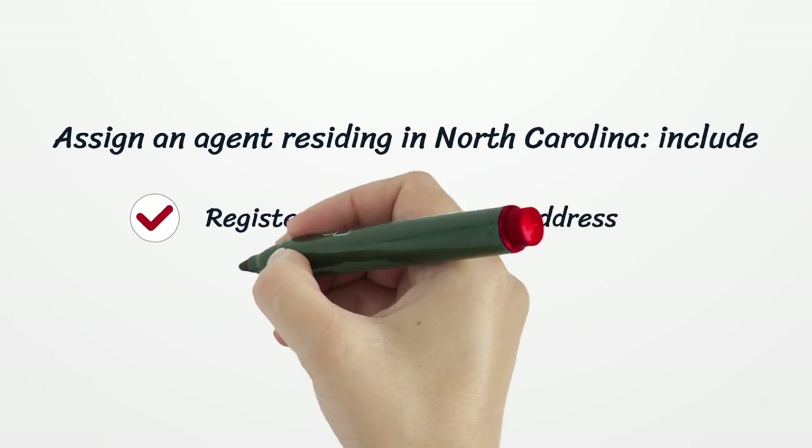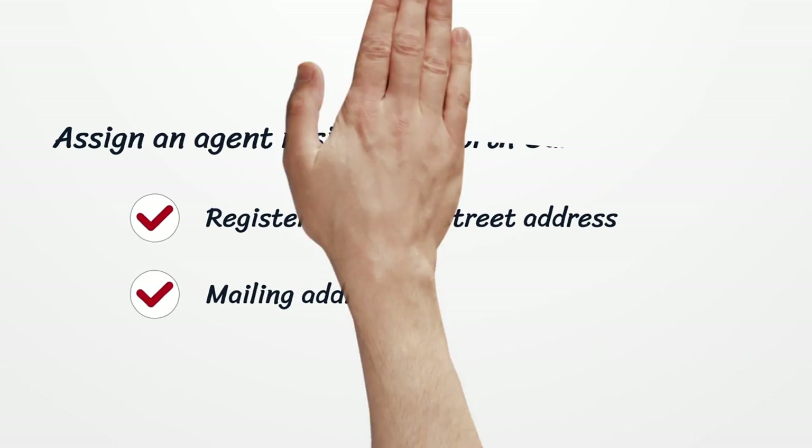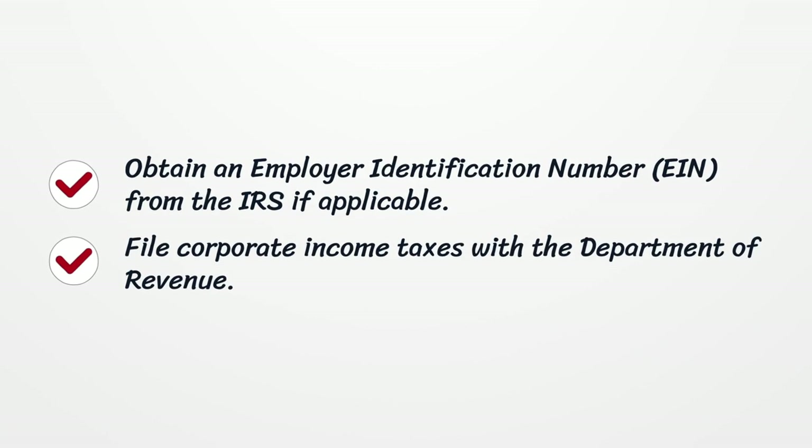Assign an agent residing in North Carolina. Include the registered agent's street address and mailing address. Obtain an Employer Identification Number (EIN) from the IRS if applicable. File corporate income taxes with the Department of Revenue.